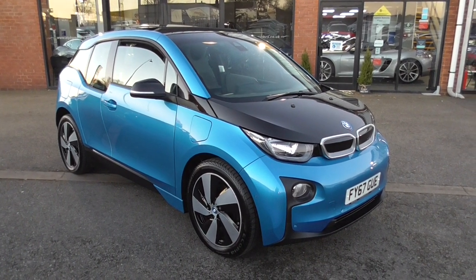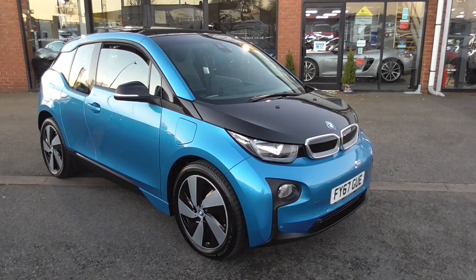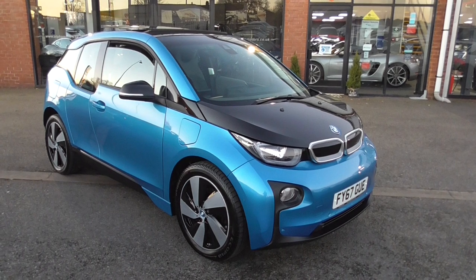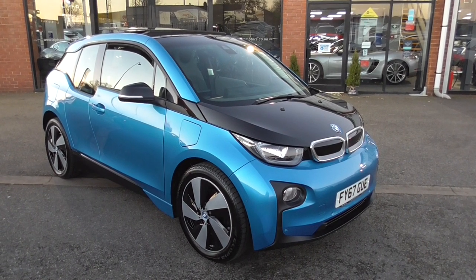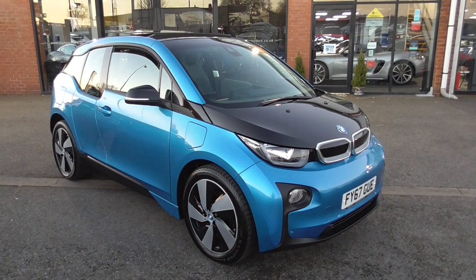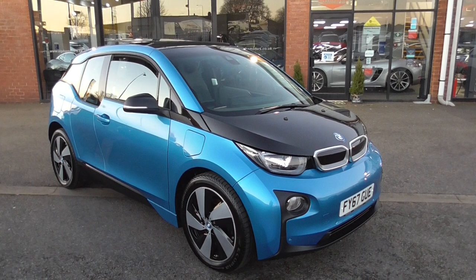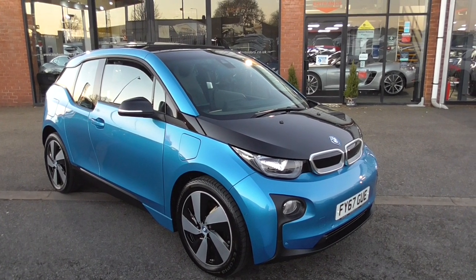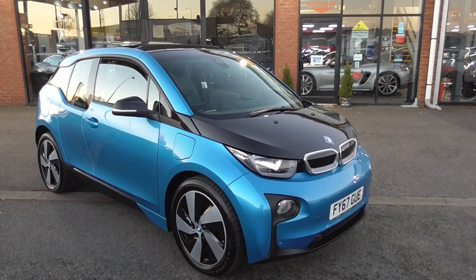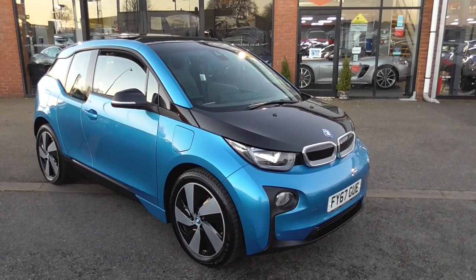Hi, welcome to Alfa Motors here in Wigan. My name's Graham and today I'm going to show you around what has to be one of the best looking electric cars on the market today. This is a 2017 67-registered BMW i3 range extender. Now this one is not to be confused with just the electric — this car also has a 600cc petrol engine which equivalently charges the battery up.